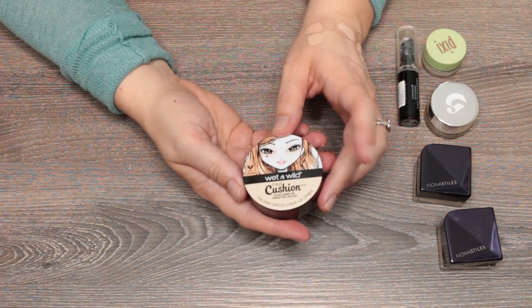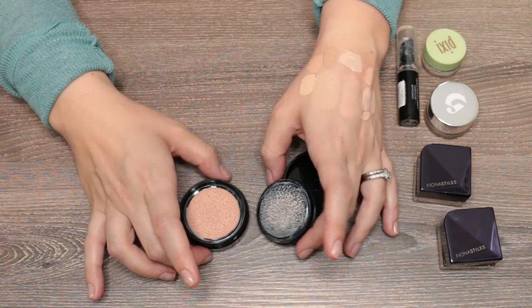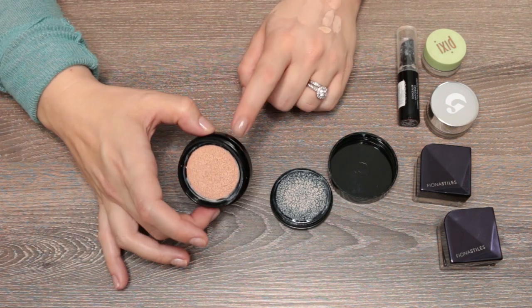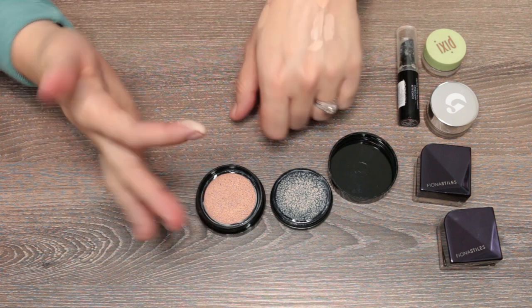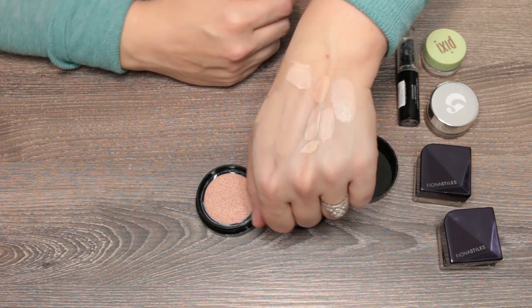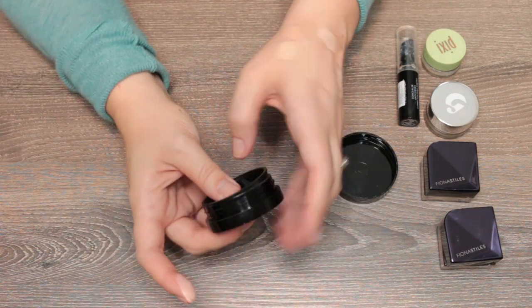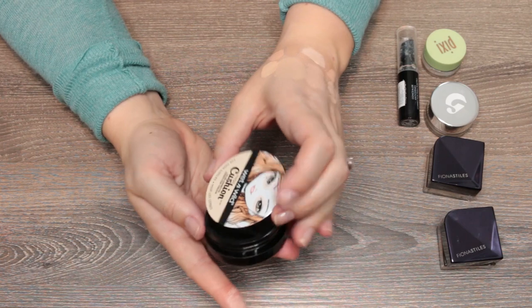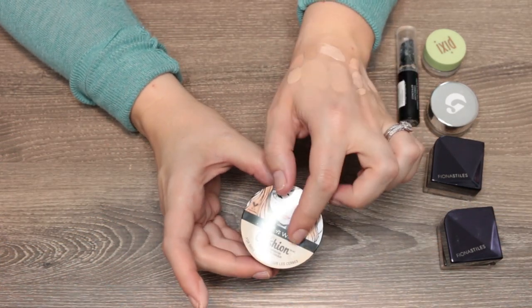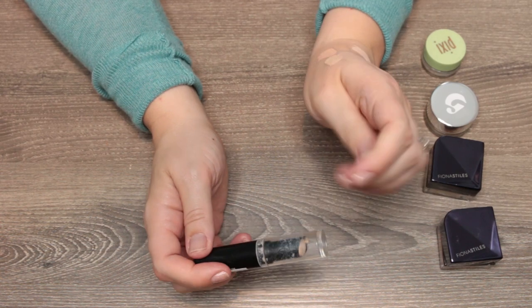This caught me off guard — the Wet and Wild Mega Cushion in shade Peach. It's one of their color-correcting cushions, so it looks very peach, but when I use it the sponge picks up a very light concealer color. I'd argue this is a secretly awesome medium coverage concealer at the drugstore for fair-skinned people. I really like it — I just don't think it's actually a color corrector. If you have fair skin, pick this up; it's a couple bucks.